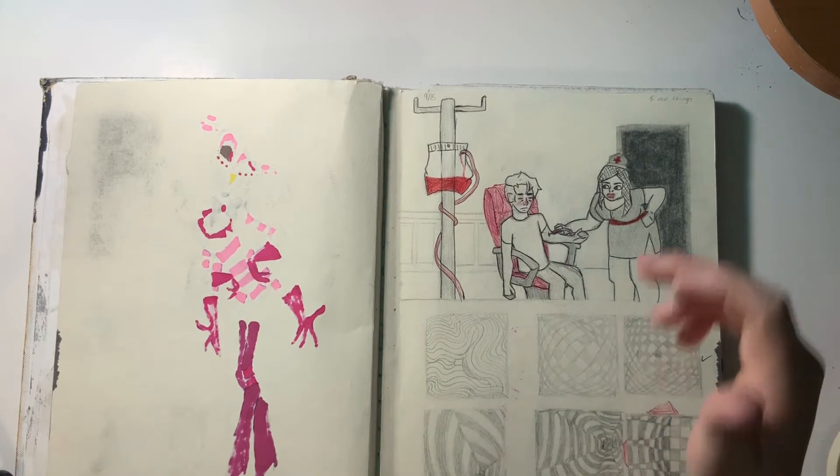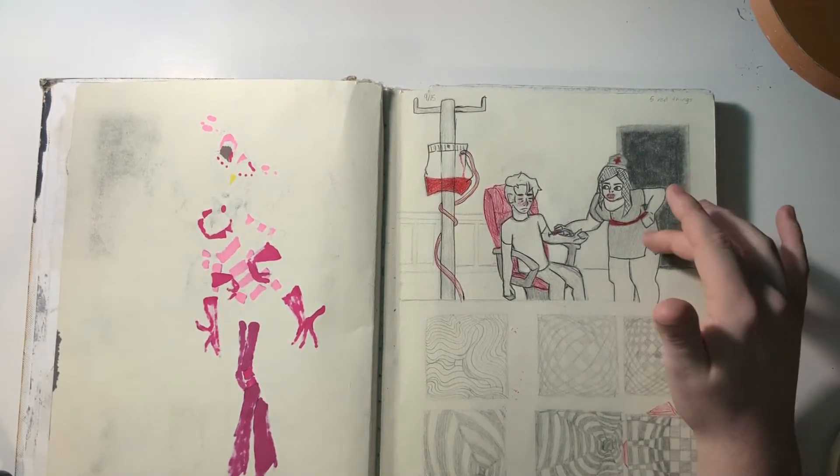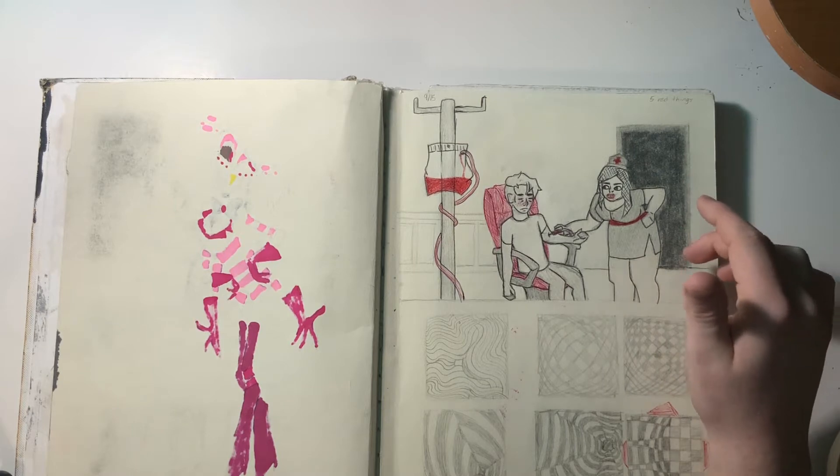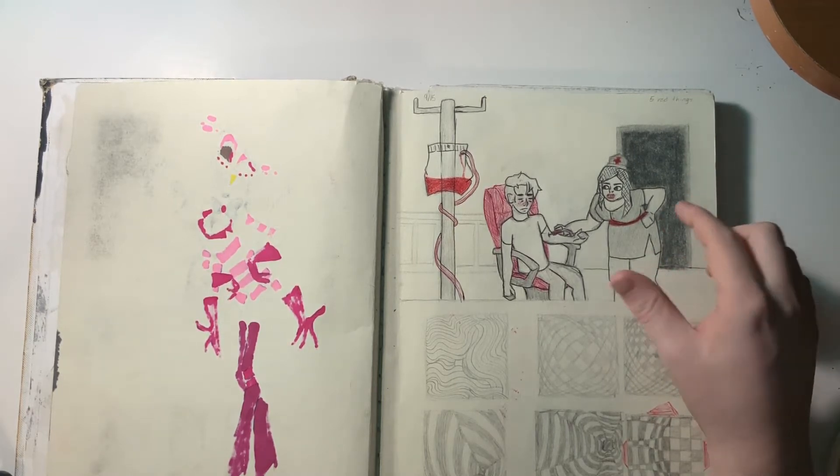My art class every day, for the beginning half of the year at least, we had five minutes at the beginning of class to draw a sketch with a prompt written on the board every morning. That one was 'five red things.'